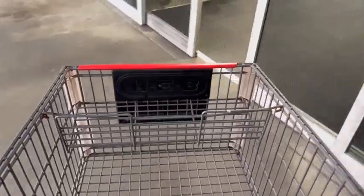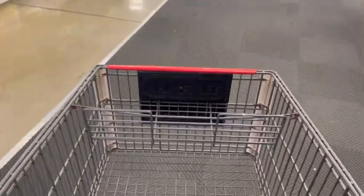Hey Texas friends, come with me to HEB and let's score almost $65 worth of items and it's all going to be free plus a $5 money maker.